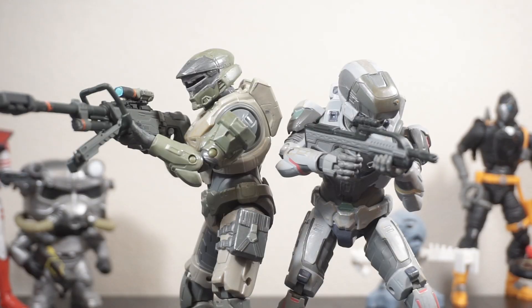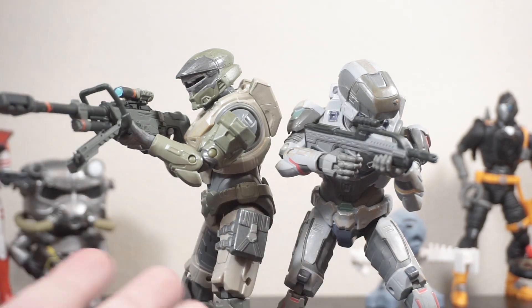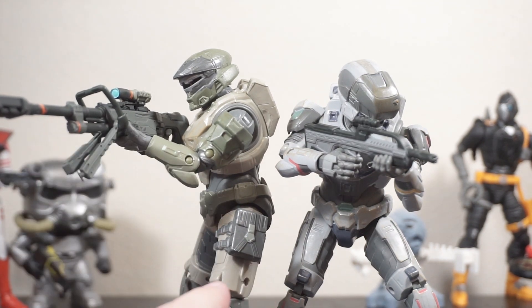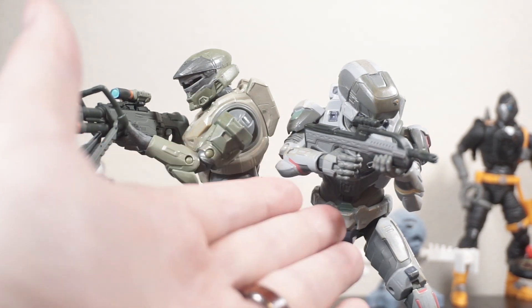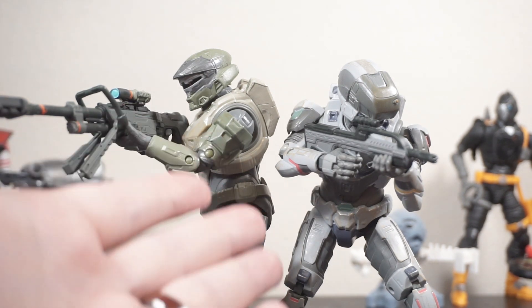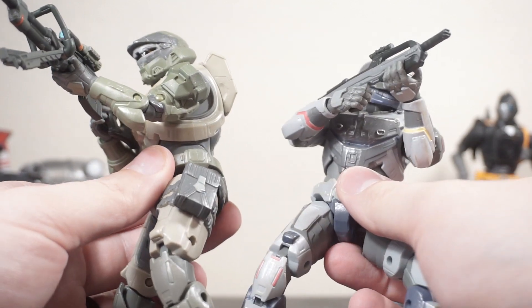I don't buy a ton of the Spartan Collection — I am all in on the World of Halo line. You get the vehicles, you get the Covenant, all that good stuff. But when I saw a two-pack of two gray, dark colored, earth tone colored Spartans, I could not say no. That is what I am a sucker for — whether it's clone troopers, Spartans, armored characters in grays and greens and more drab military colors. I just dig that so much and this pack really brings that home.